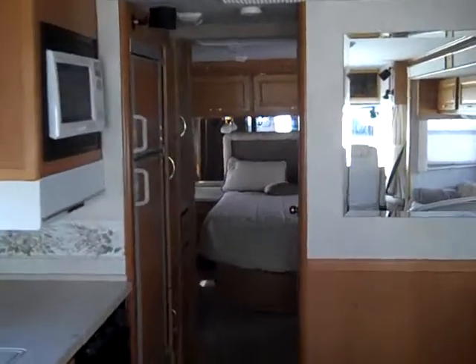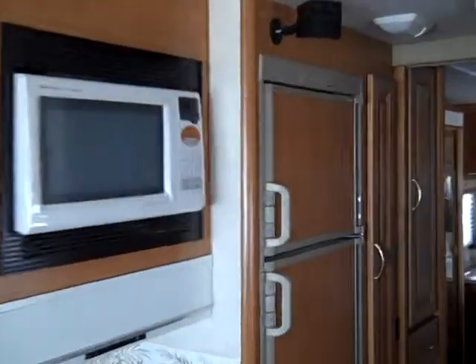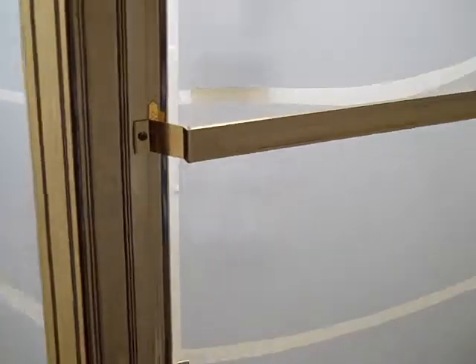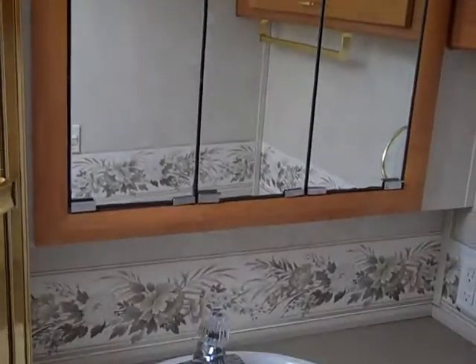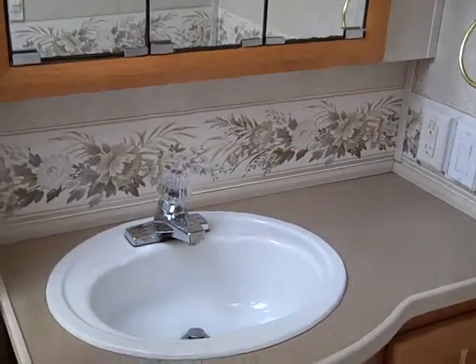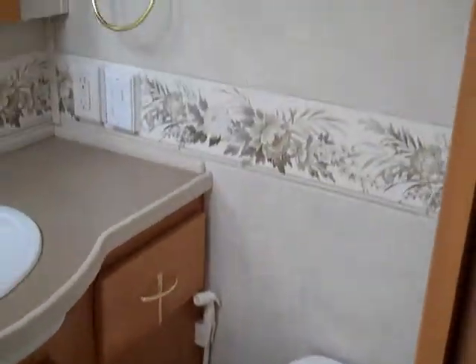Take a walk towards the back. You've got an eight cubic foot two-door refrigerator. Plenty of storage here in the hallway. To your right is your facilities — corner shower, overhead vanity, plenty of counter space here in the bathroom, and you've got your foot flush toilet.